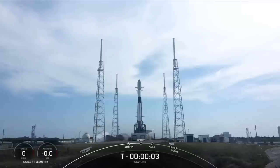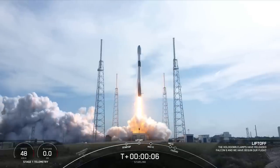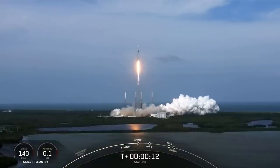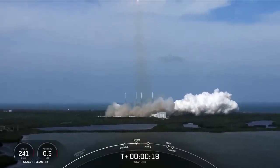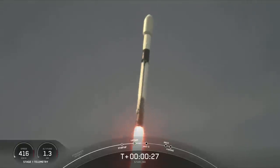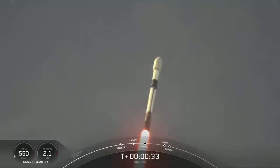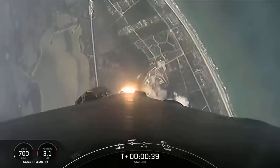Five, four, three, two, one, zero, lift off. Vehicle is pitching downrange. At T plus 33 seconds, Falcon 9 has successfully lifted off from Space Launch Complex 40 in Cape Canaveral, Florida at 4:01 p.m. Eastern Time.